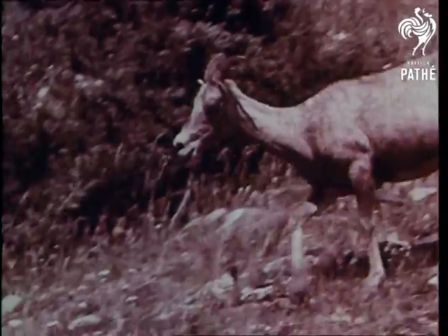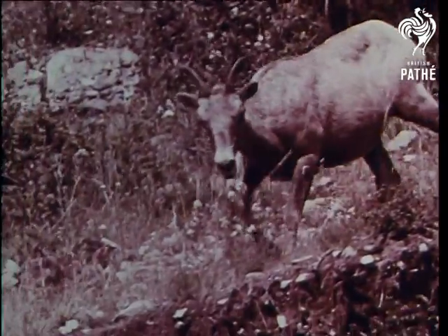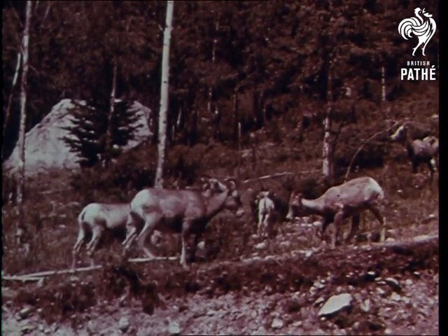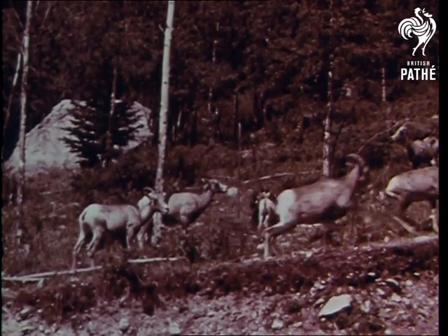Mountain sheep live in the rugged mountains where they do a lot of climbing. They have tough, sharp pointed toes so that they can get a good footing as their strong legs carry them swiftly over the steep mountainsides.